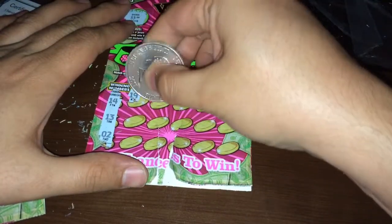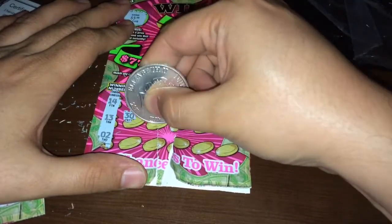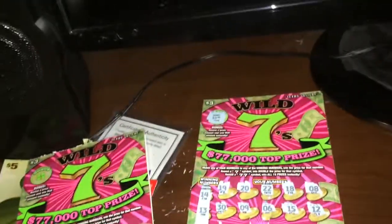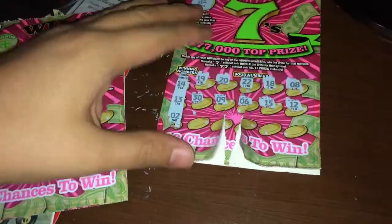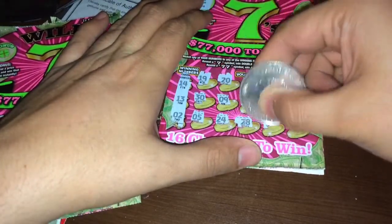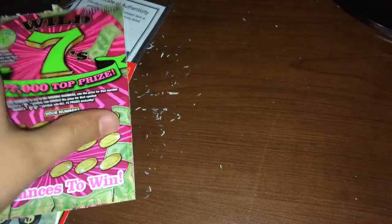Numbers on ticket 122: 14, 13, 2, 19, 20, 22, 18, 8, 30, 9, 6, 15, 12. Camera fell — sorry guys. Then 5, 24, 28, 3, and 16. Alright, we got $3 right there! So $31 and $3 — that is $34 so far. $34 so far out of $100.